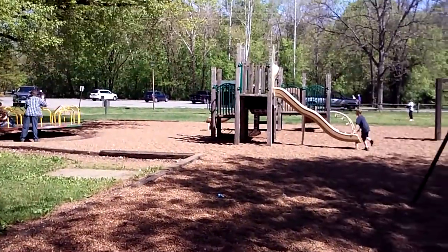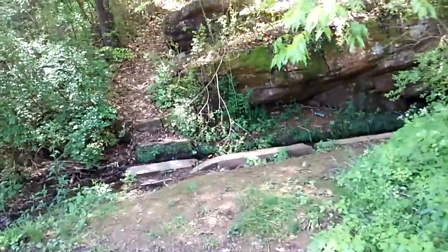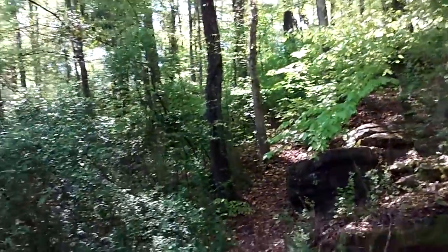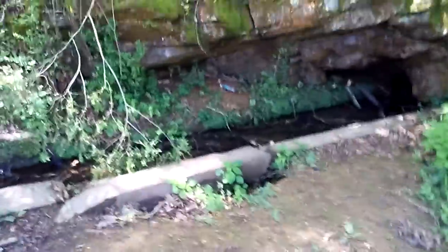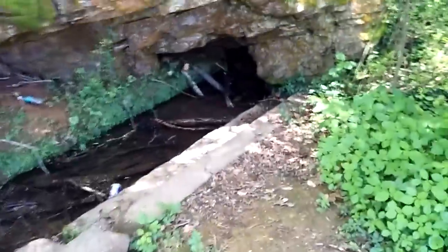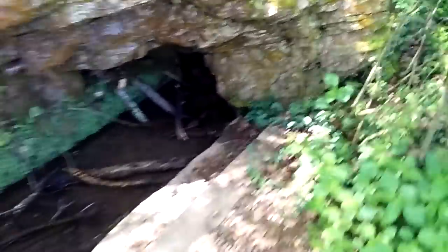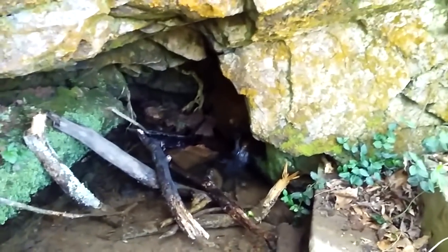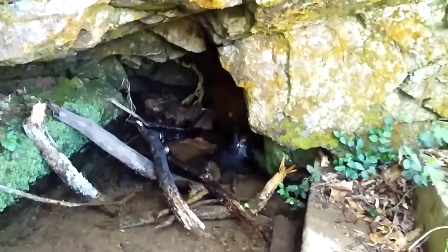Hey guys, kids are feeling better and I got them at the park playing for a little while. I just wanted to show you guys something in your area you need to know about. This is a little natural spring that's coming through this park.